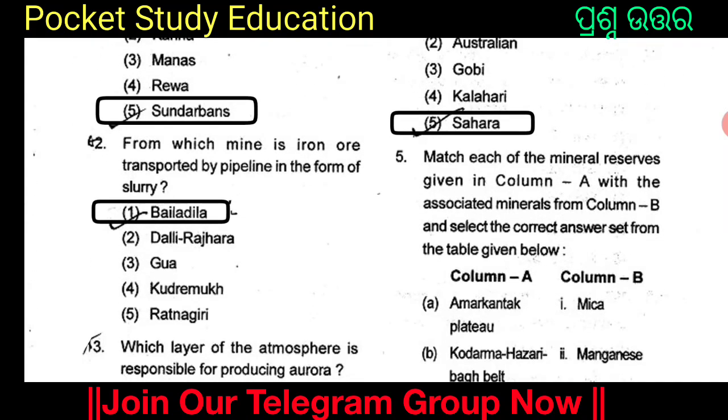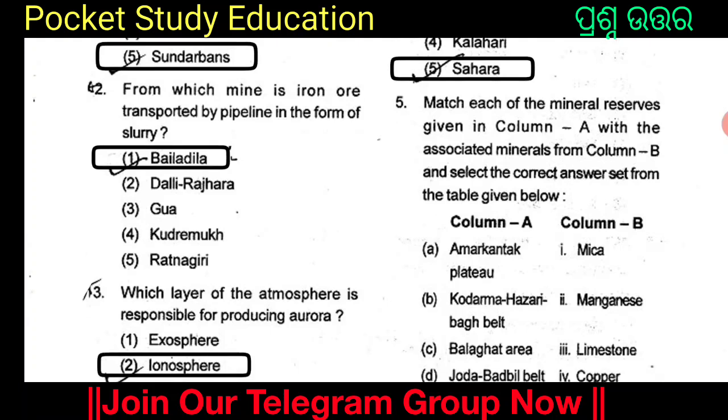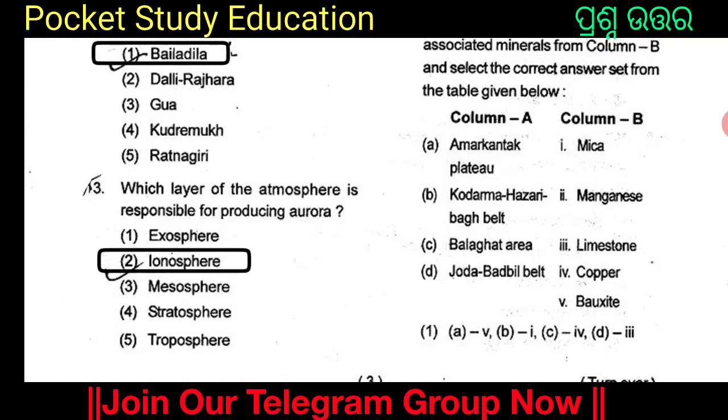From which mine is iron ore transported by pipeline in the form of slurry? The answer is Boidallila. Boidallila mine is where iron ore is transported by pipeline in the form of slurry. Which layer of atmosphere is responsible for producing aurora? The options are Exosphere, Ionosphere, Mesosphere, Stratosphere, and Troposphere. The answer is Option 2: the Ionosphere. The ionosphere layer of the atmosphere is responsible for producing aurora.